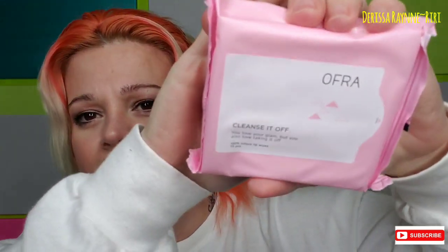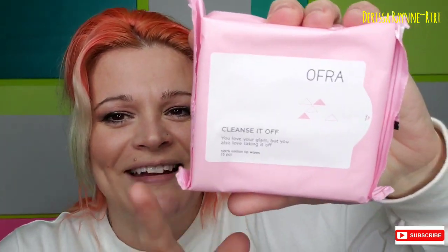It is really heavy, actually quite heavy. First up is Ofra Cleanse It Off — 100% cotton lip wipes, 15 packs. I didn't even know they had stuff like this, so that is really cool. I want to open it up and smell them — they smell slightly citrusy, like maybe slightly lemony. I'm really excited about that, especially since I use matte lippies all the time and they can sometimes be hard to get off.